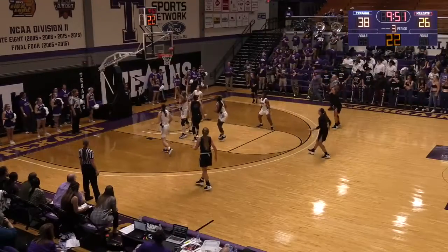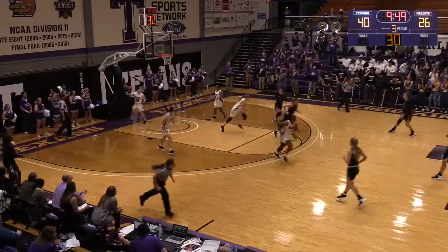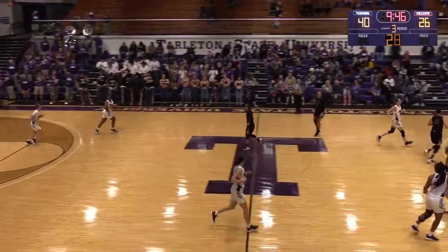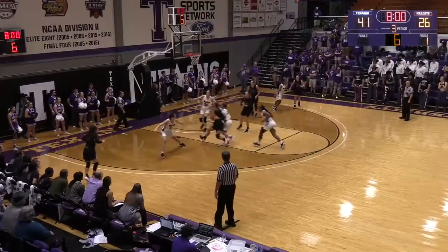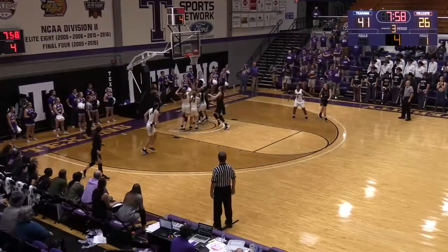Bostad going to work this one down low, Haley's got it. Mack's going to score to open the second half here. It's 40-26, Tarleton State out to a 14-point lead. Webster, now Allen down the left side of the lane, up right hand, gets it to go.